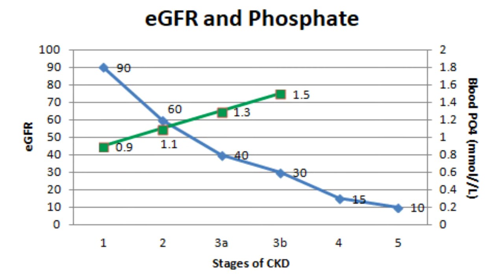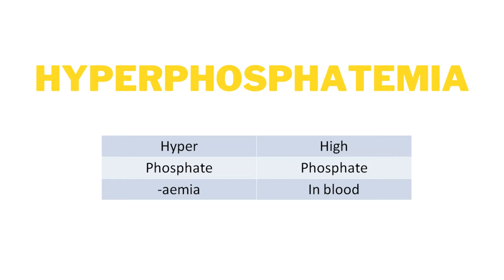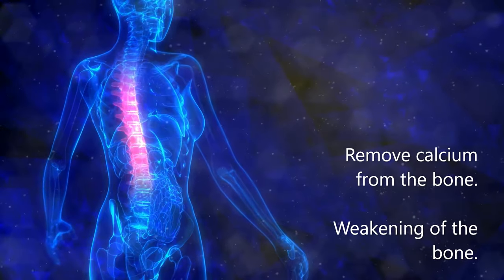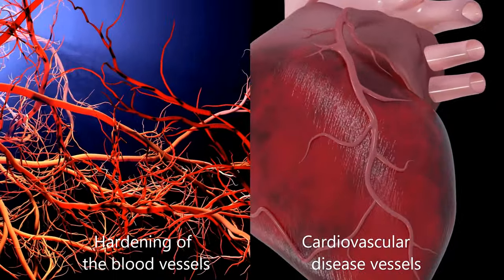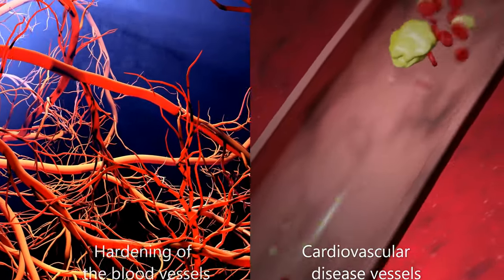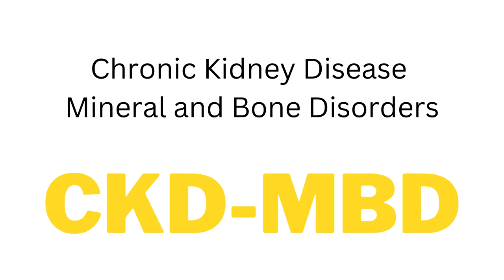When kidney function is reduced, the extra phosphate will build up in the blood. The medical term for this is hyperphosphatemia. High blood phosphate can remove calcium from the bone, which leads to bone weakening. Raised phosphate levels can cause hardening of the blood vessels and soft tissues by depositing both calcium and phosphate, which can lead to cardiovascular disease. These issues combined are known as chronic kidney disease mineral and bone disorders, and can have a significant negative impact on long-term health.